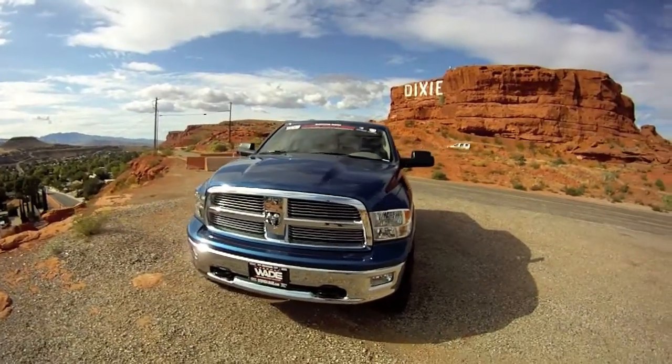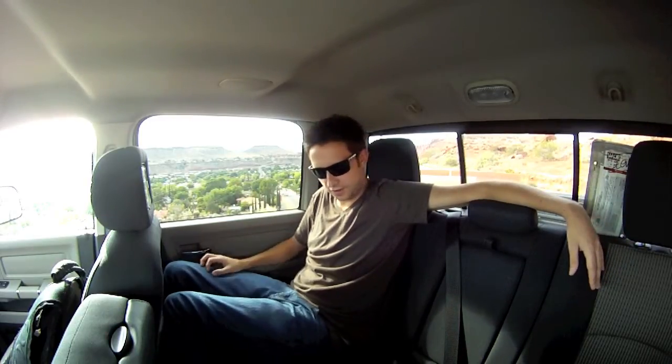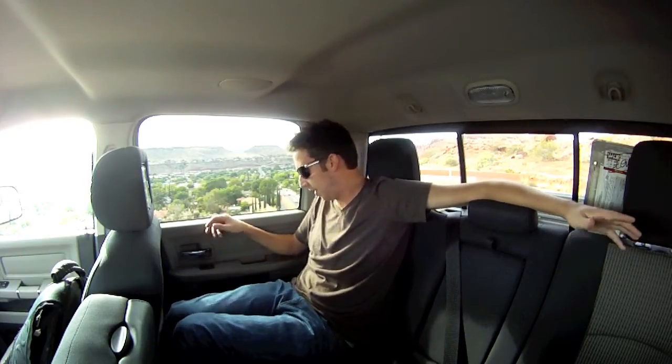Here we are in the back of the Dodge Ram. As you can tell, there's a lot of space in here. I'm a pretty tall guy, pushing about 6'4", and I've got all the room I would ever need. It would be great for any type of trip — I would never mind sitting in the back of this truck. You can probably see some of the great fabric on the seats; it's very comfy, the colors are nice, and everything looks really clean and neat on the inside.